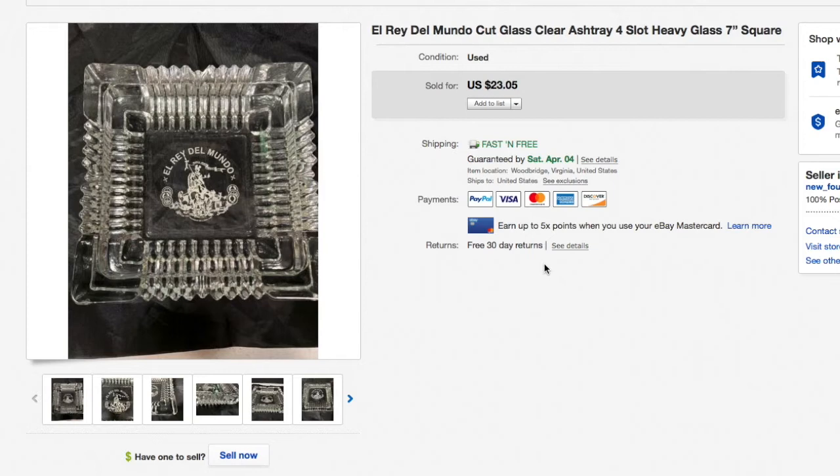First was this El Rey del Mundo cut glass ashtray. I'm selling off a lot of ashtrays — if you can pick them up for pretty cheap, it's worth it. I picked this one up for just a buck or two and it sold for $23.05.